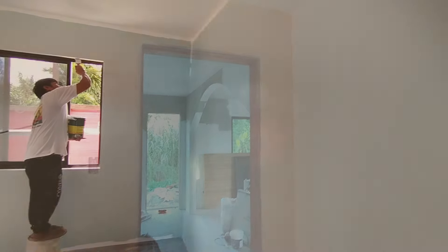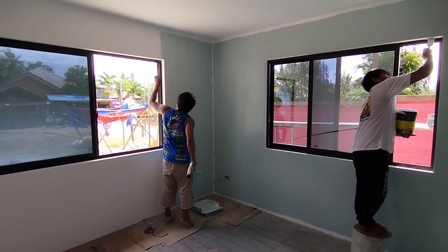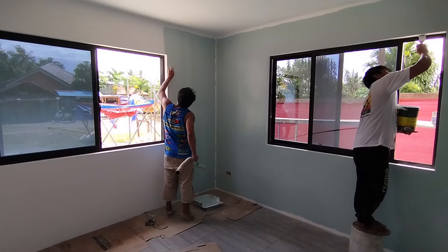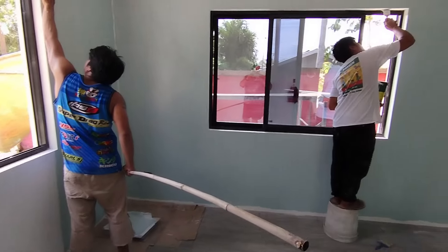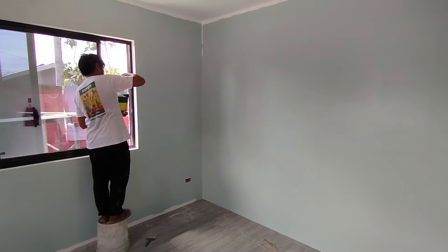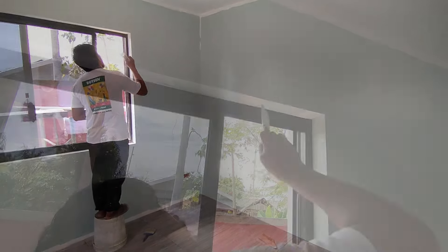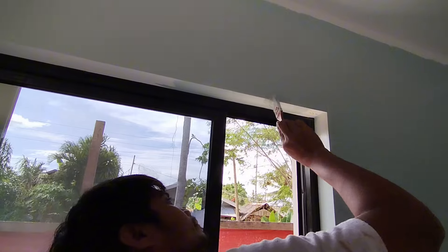Meanwhile, another team of painters had already started applying the paint Cape Hope to all four walls of the second bedroom. The special thing about this color is that it should appear in a different shade depending on the time of day or the incidence of light. However, I haven't been able to check that yet.